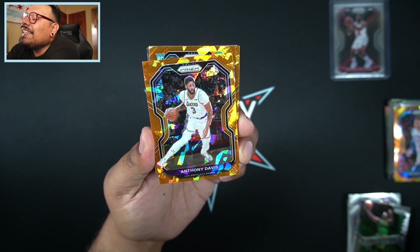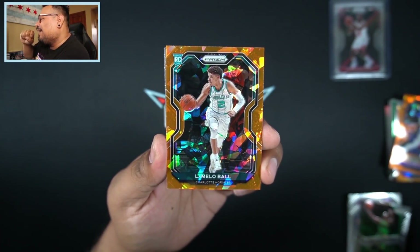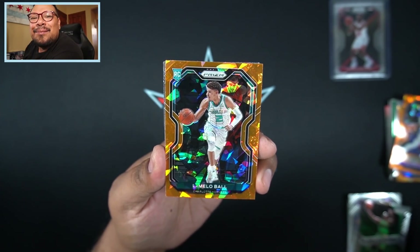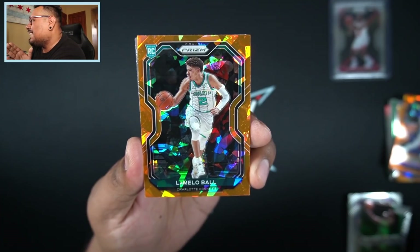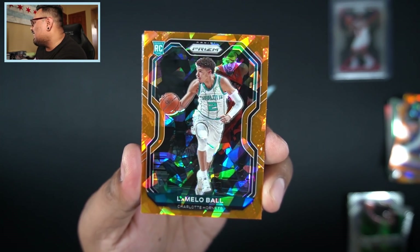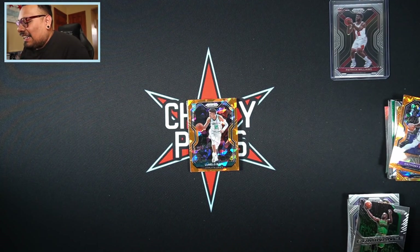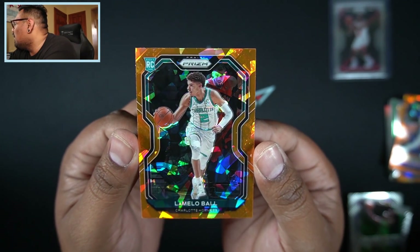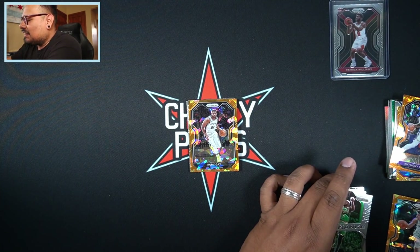Then we have Hornets — please be a rookie, oh my gosh, just once, just one time — and let's go! BOOM! LaMelo Ball! Yeah, that's what I'm talking about! Looks very well centered there too — maybe a little bit to the left but that is not too shabby right there. LaMelo Ball orange cracked ice! I called it — I wanted a LaMelo in this video and I got one! That deserves a thumbs up right there. Beautiful LaMelo Ball orange cracked ice — my first one! Probably gonna one-touch that.